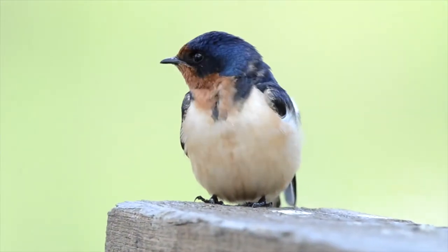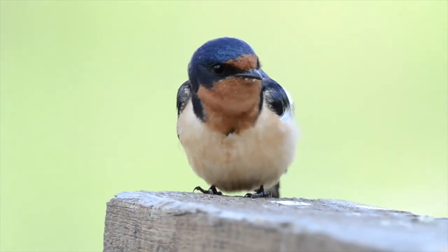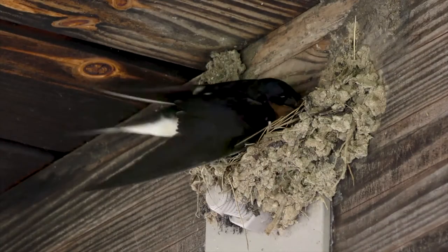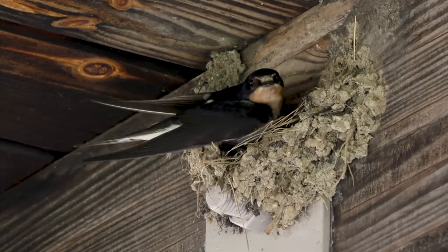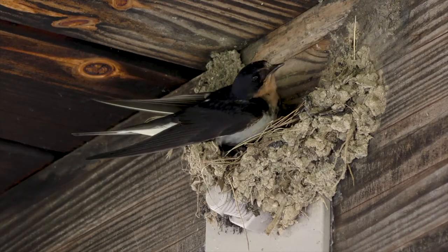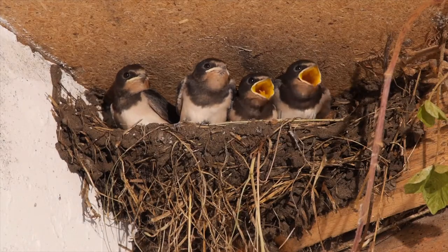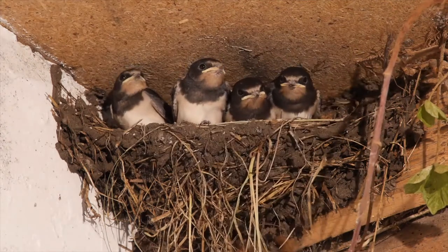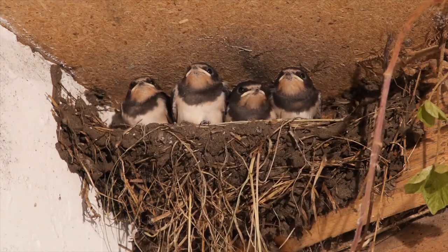Barn swallows make more than a thousand trips when building their nests. Each stick, twig, and strand of grass is carefully chosen. The nest is more than shelter. The nest is a place for life to take shape and form. The nest holds their future.